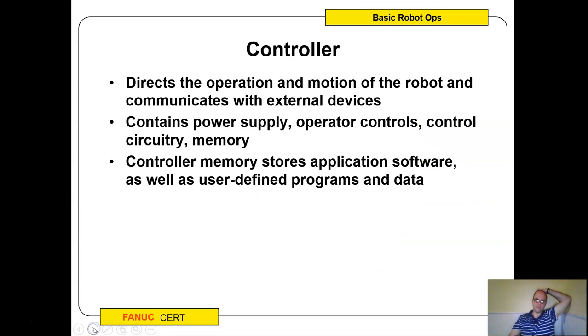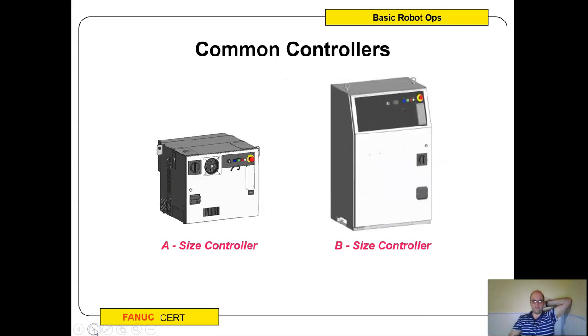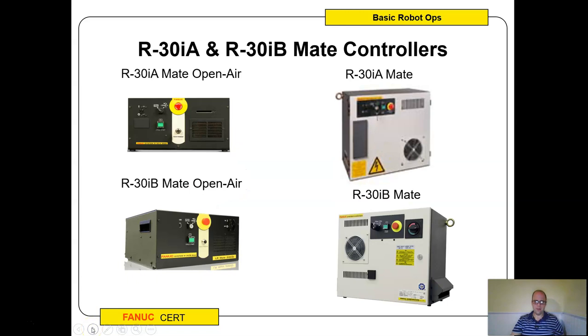The controller directly communicates everything and also houses the power supply, transformers, and memory. The IO board goes through there as well. There are A-size controllers and B-size controllers for bigger applications. We also have an open-air mate — if you're trying to save rack space you can just mount it right in a rack, though it's harder to work on. The mate controller is a lot smaller, more like the R-30iA mate.